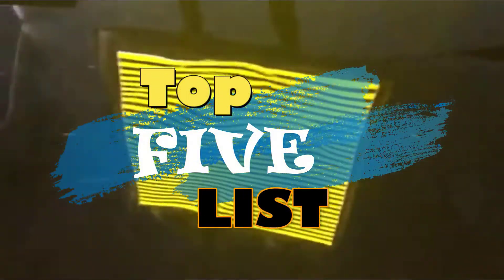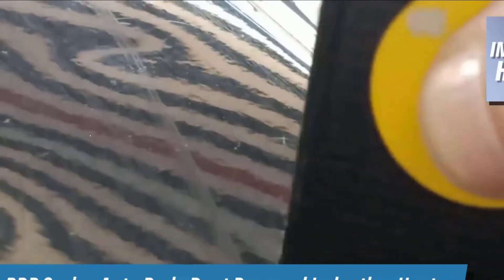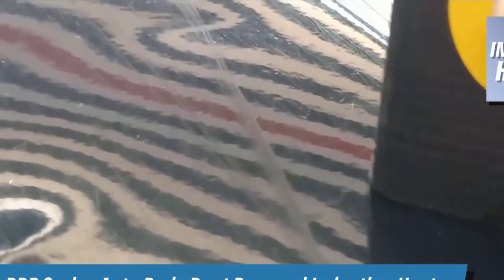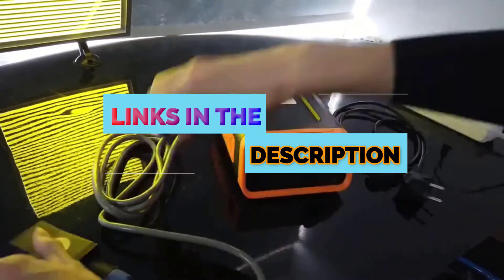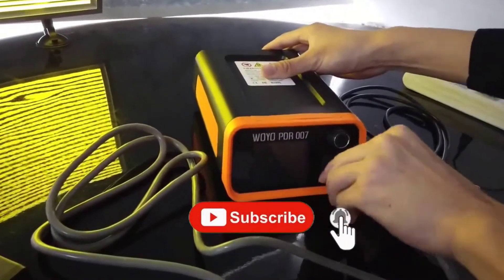Hey guys, welcome to the top 5 list channel. Are you looking for the best car dent repair machine? In this video, I will show you the top 5 best car dent repair machines to buy right now in your budget. I made this list based on my personal opinion and research, based on their quality, durability, price, and more. To find out more information about these products, you can check out the links down in the description box. Also, make sure you subscribe to stay up to date with the latest technology videos. Ok, so let's get started with the video.